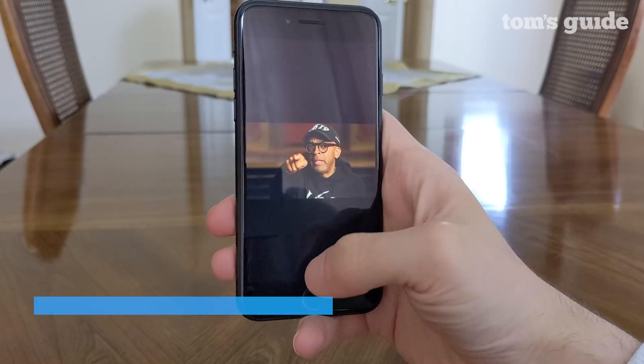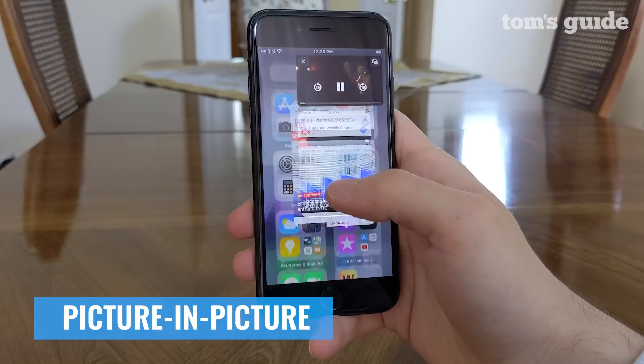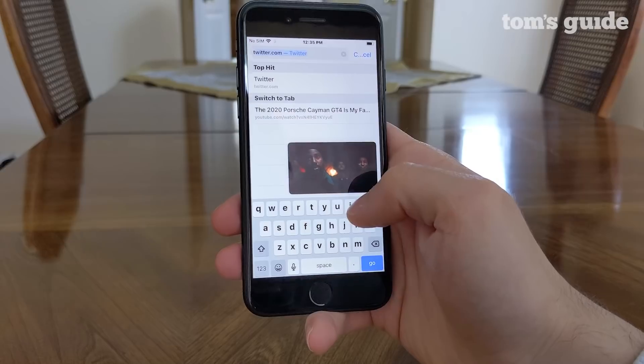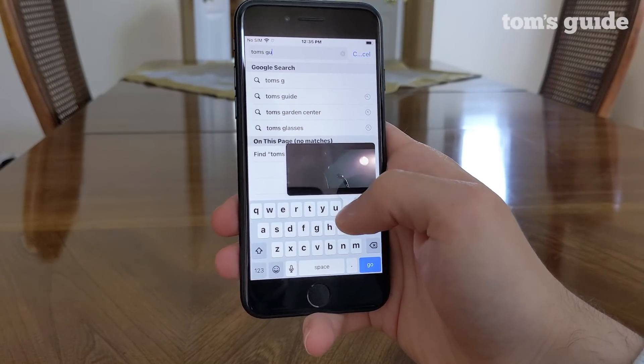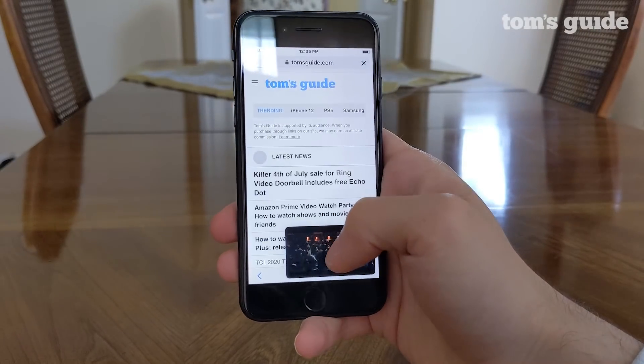Picture-in-Picture finally arrives with iOS 14, and it's easy to use. The window automatically pops up when you leave an app that's playing video, and can easily be moved around the screen or tucked away into a corner when you don't want to actually see it but still want to hear audio. The window can be resized using pinch and expand as well.